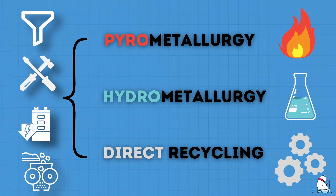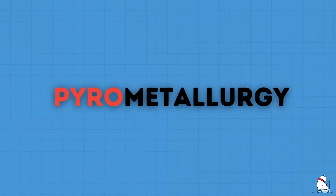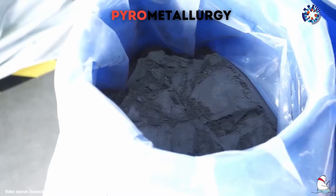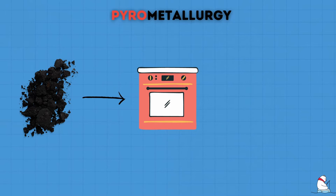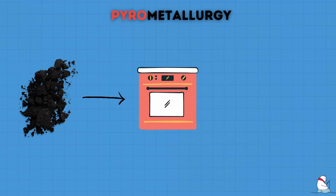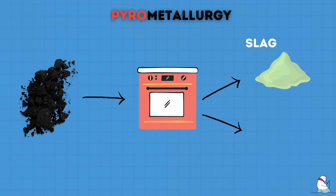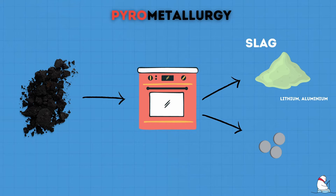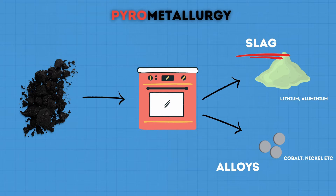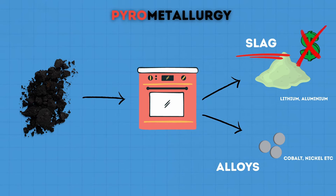The most commonly used process, due to its simplicity and the maturity of the technique, is pyrometallurgy. This process uses very high temperatures to retrieve the metals you want. Essentially, the black mass is smelted at very high temperatures above 1000 degrees Celsius. The result of this first stage is that on one side you get slag, which is rich in aluminium and lithium, and on the other side you get alloys of cobalt, nickel, copper, and iron. Generally, the lithium from the slag is basically lost, as it's not really worth it to extract it.